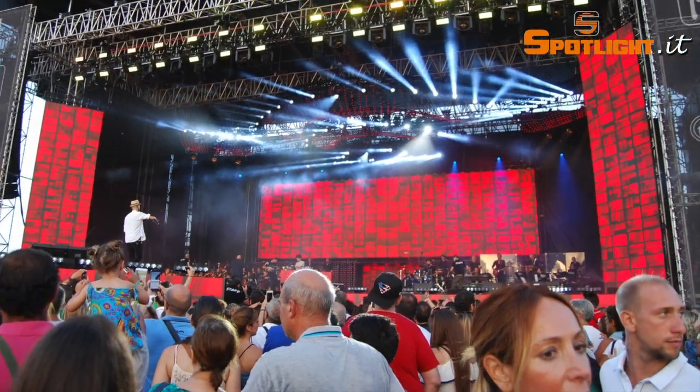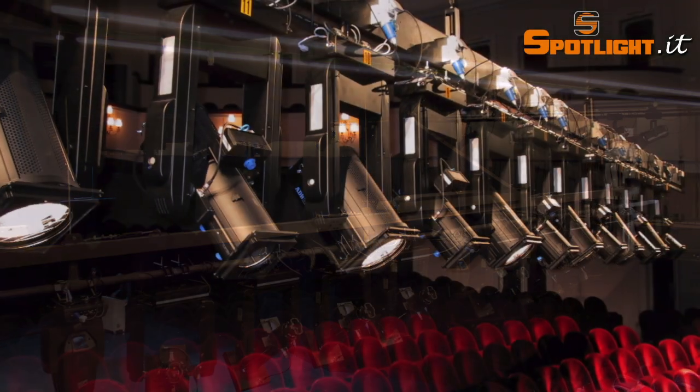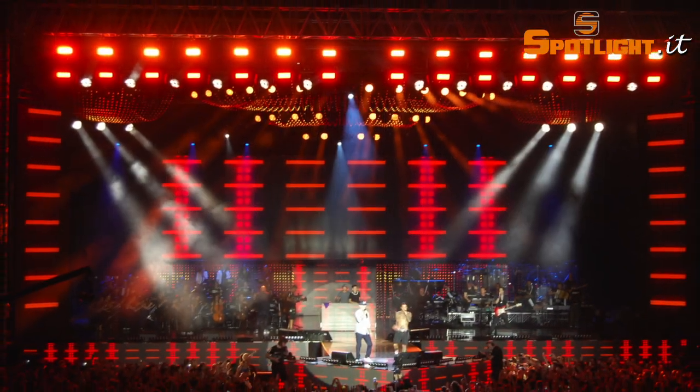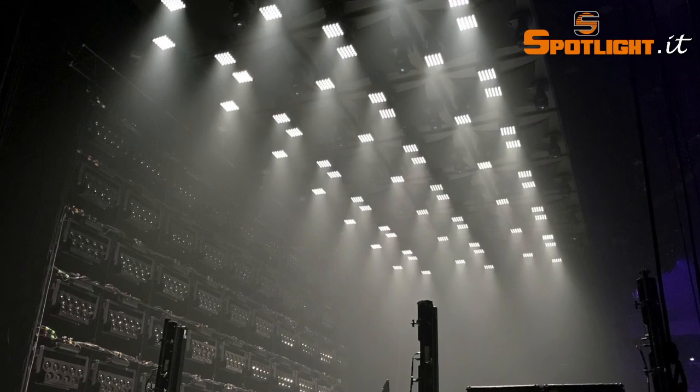Our motorized systems are not only able to move any theater and television lighting fixtures of our product range, but also many other brands, smoke machines, video projectors, television cameras, and many more.